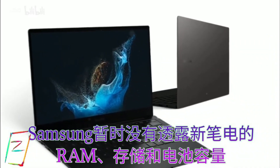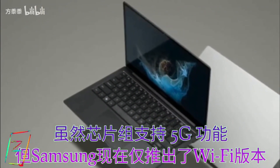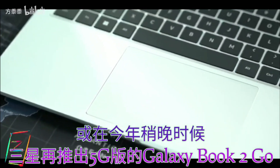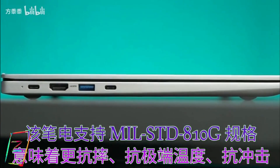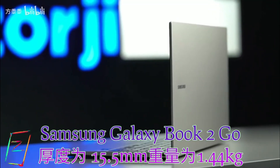The Galaxy Book 2 Go sports a 14-inch IPS LCD panel with a full HD resolution and 180-degree hinge. It also offers a 10-keyless keyboard design, along with a large trackpad and a webcam. The brand has yet to reveal the storage configurations like RAM and storage, or even its battery capacity.